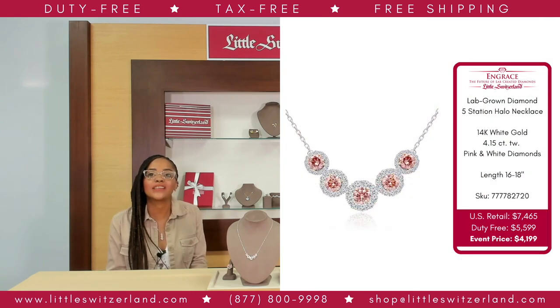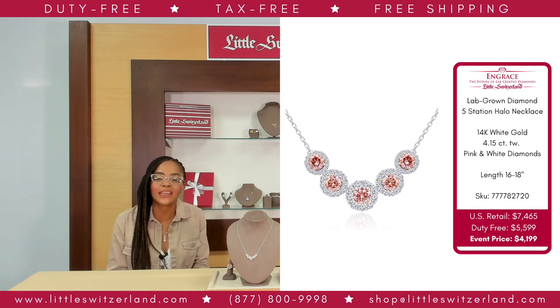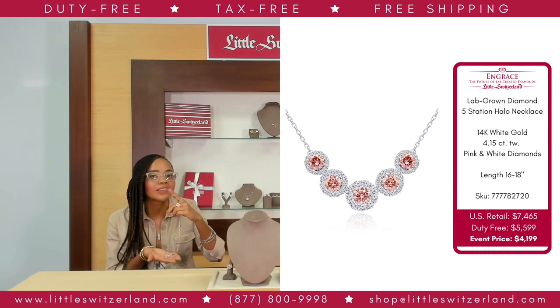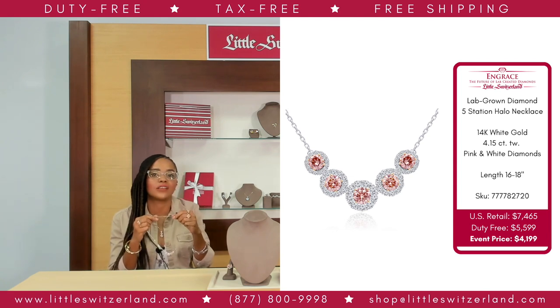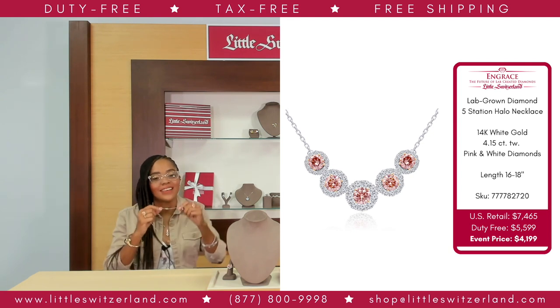The InGrace 14-karat white gold lab-grown diamond halo five-station necklace features the highest quality lab-grown pink and white diamonds with a total carat weight of 4.15 carats. Elevate your spring fashion with this brilliant necklace that exudes sophistication from all angles. Pair the necklace with the pink and white diamond floral ring to complement your style transformation. With a US retail of $7,465, our event price to you is $4,199 — a savings of $3,266.